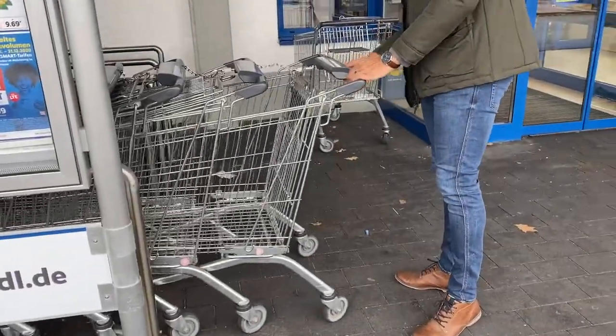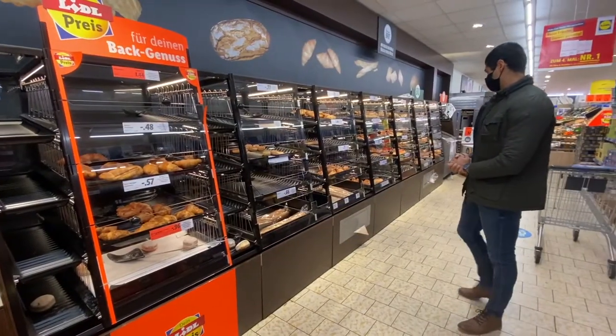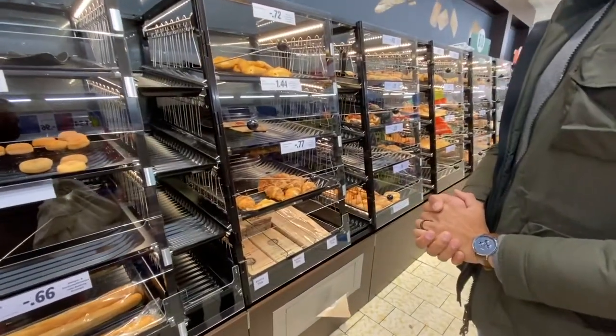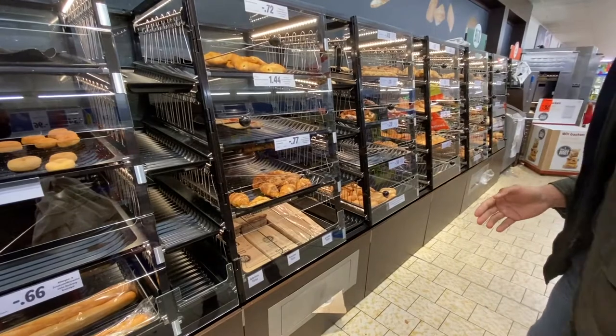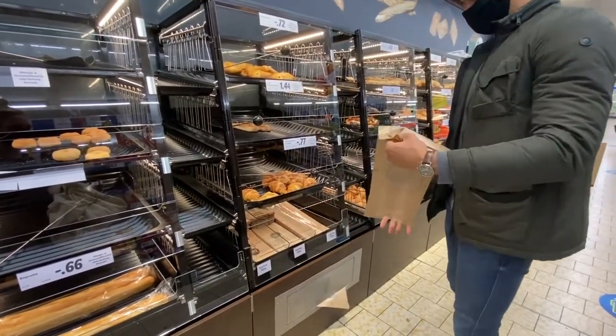Next we are heading into Lidl. We don't pick up very much here because I just really didn't need to go grocery shopping — I mostly wanted to show you all the fun things you can get. But of course we stopped at their bakery and picked up some croissants that are filled with ham and cheese, and they are so delicious.